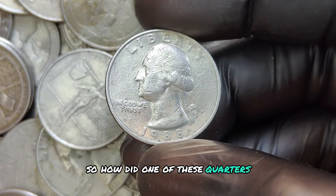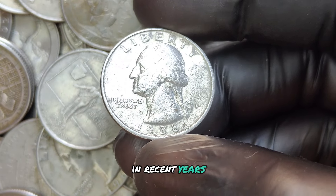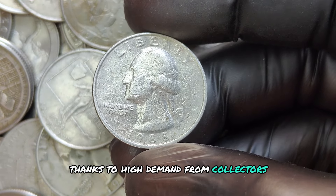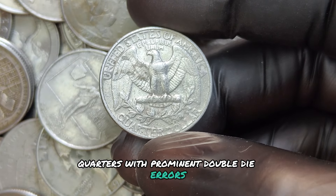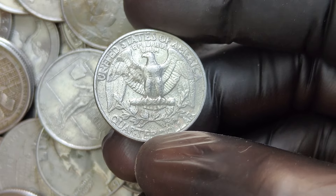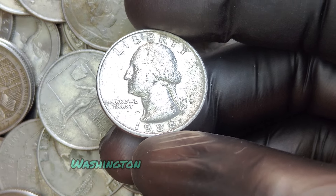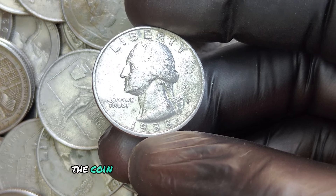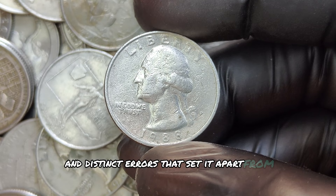How did one of these quarters manage to reach a value in the millions? In recent years, certain error coins have exploded in value thanks to high demand from collectors. In particular, 1988 P quarters with prominent double-die errors in flawless mint condition have been auctioned for eye-popping prices. In 2023, an exceptionally rare and high-grade 1988 P Washington quarter sold for a jaw-dropping $2 million at auction, with a nearly flawless surface, incredible luster, and distinct errors that set it apart from others.